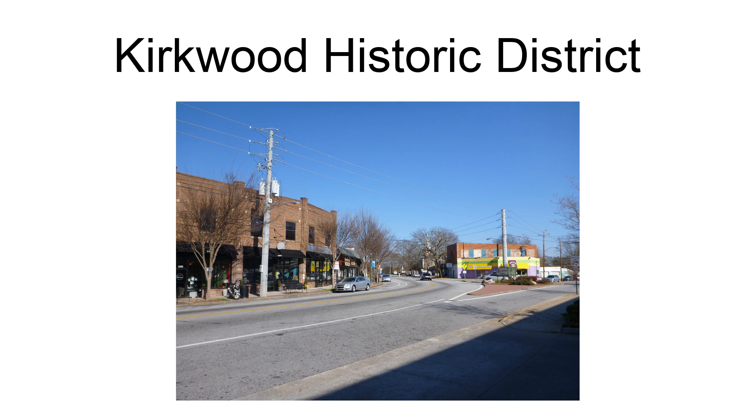The district is roughly bounded by Memorial Drive, Montgomery Street, Hosea Williams Drive, Rogers Street, CSX Railroad, and City Limits. It includes Queen Anne, Colonial Revival, and Classical Revival architecture, and includes residential, commercial, and government buildings.